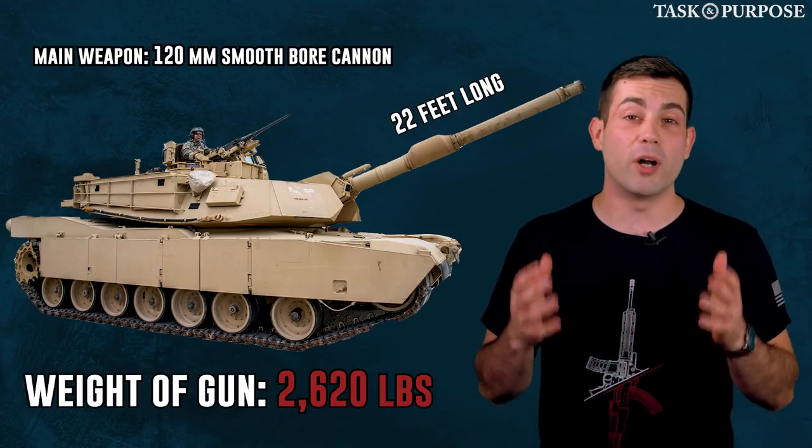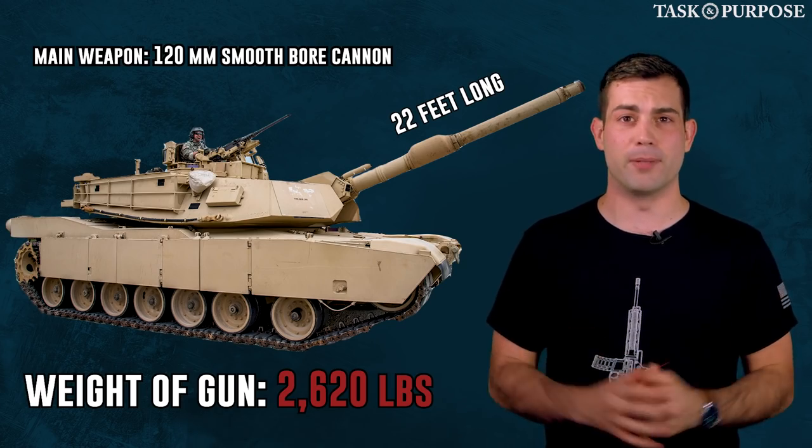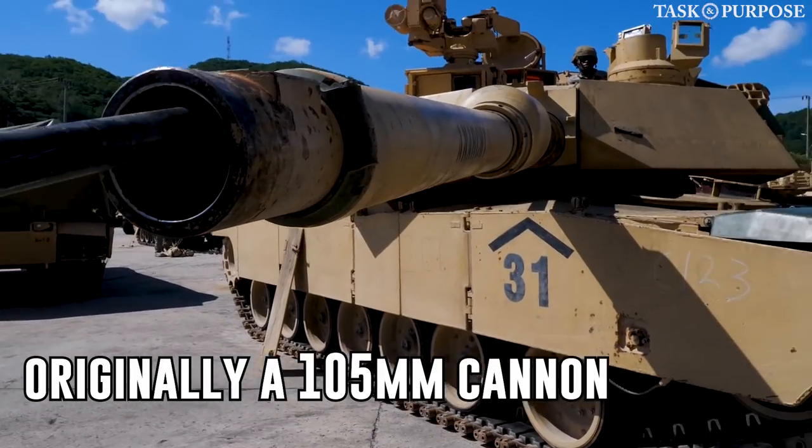Since the 90s, we've wielded the 120mm smoothbore gun as the tank's main weapon. Originally it had the smaller 105, which Congress came to believe wasn't enough firepower.